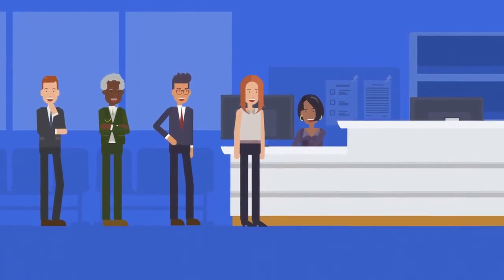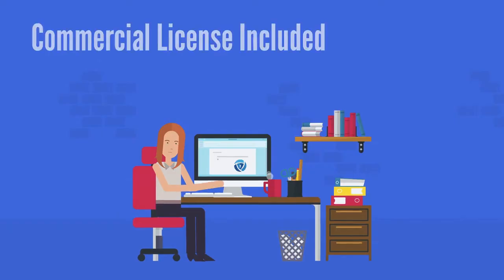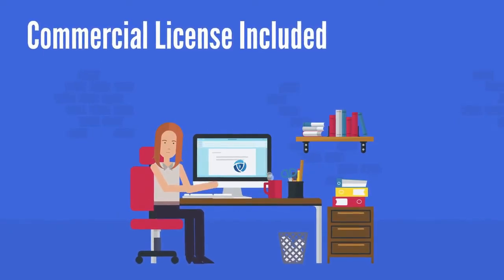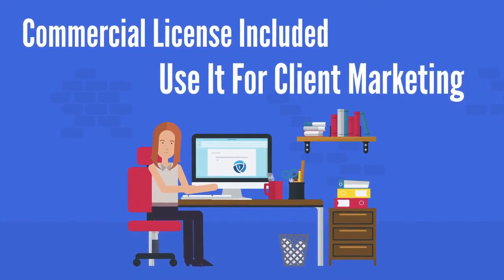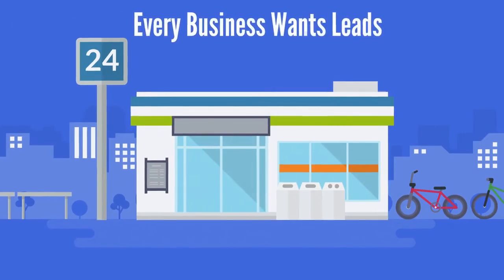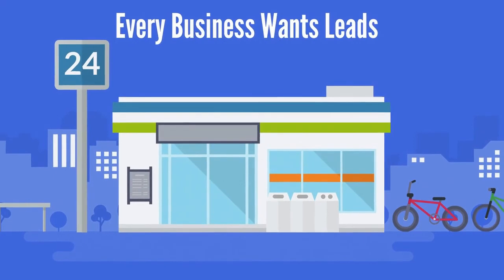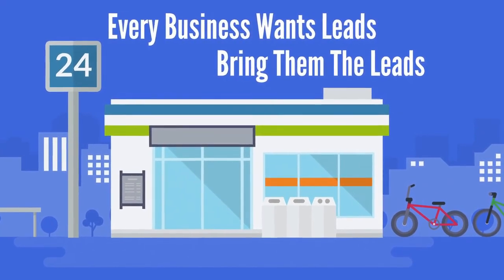Use Loggy to do online marketing not just for your own business but also for clients. The commercial license you get today authorizes you to sell services and run ad accounts for others using Loggy. Every business wants to find the perfect leads and clients — be the person that brings results to them and create a powerful new recurring revenue stream.